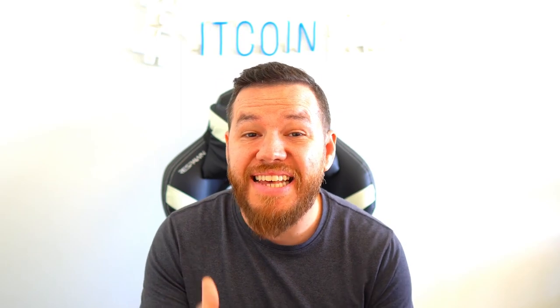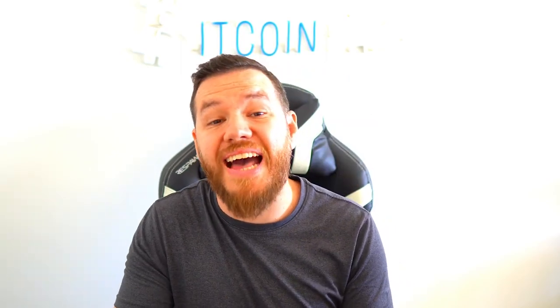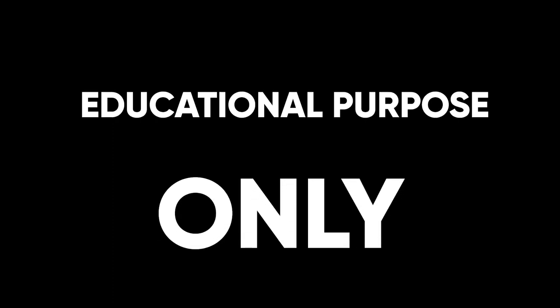What's up guys, I'm Jay and welcome to Bitcoin Daily. Remember that this content is for educational purposes only and is not financial advice. Always do your own research before risking any of your own money, and as a disclaimer, I have been invested in Bitcoin since 2016.